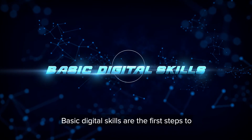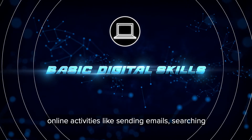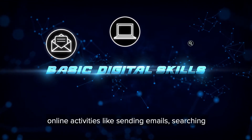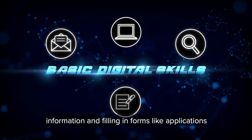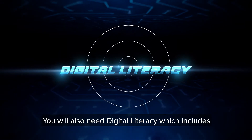Basic digital skills are the first steps to getting online, such as using a laptop or basic online activities like sending emails, searching information and filling in forms like applications and accessing services online.